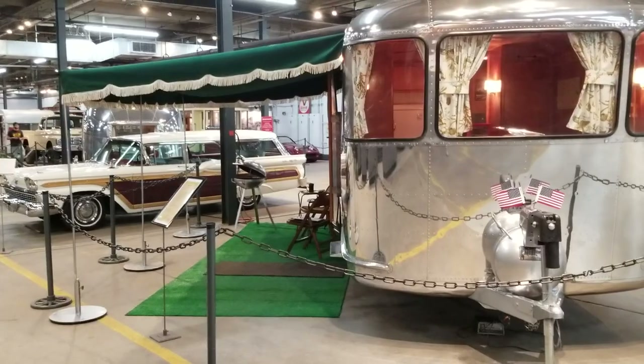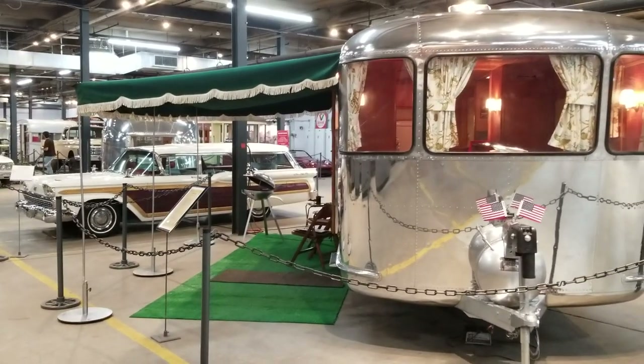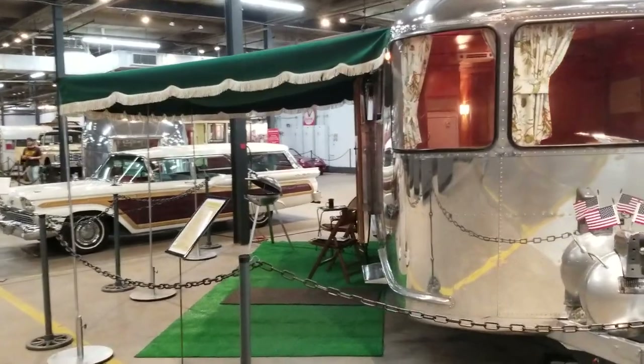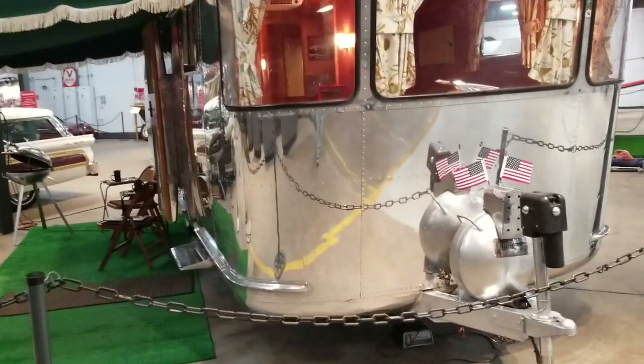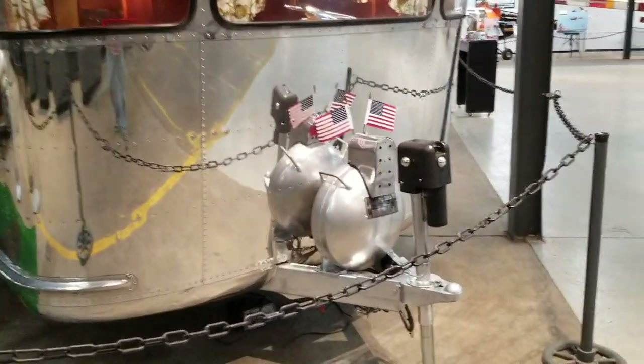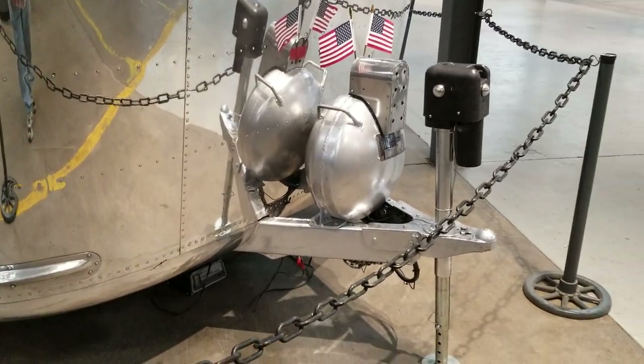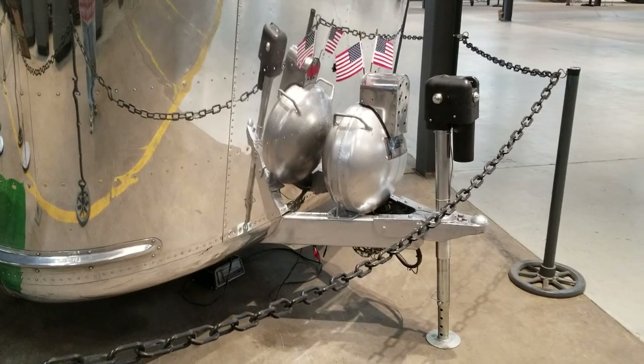We have it set up just as though we were going camping with it. I'm showing you this propane bottle here — that's an original propane bottle. It was built in 1946, and the trailer is a 1947.